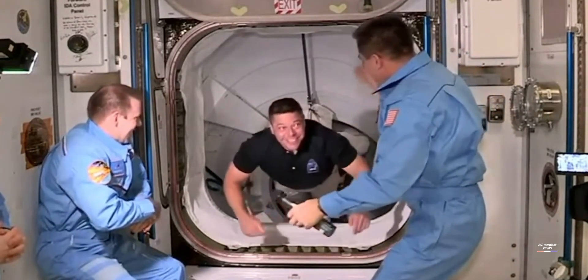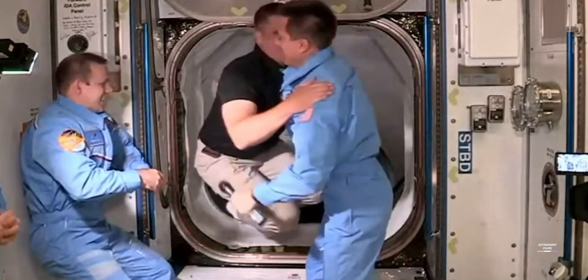We have Bob Behnken from SpaceX Demo-2 mission entering the International Space Station.